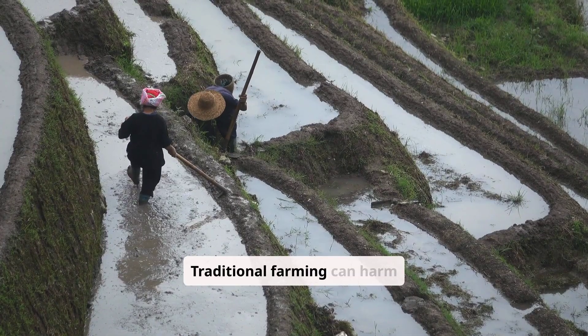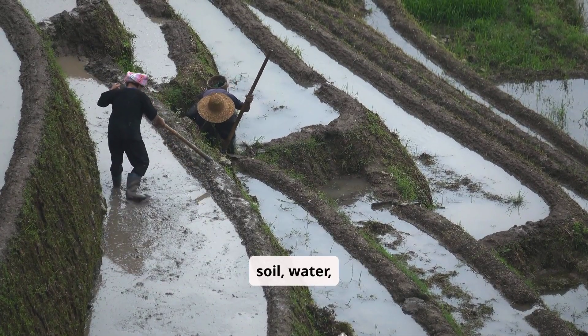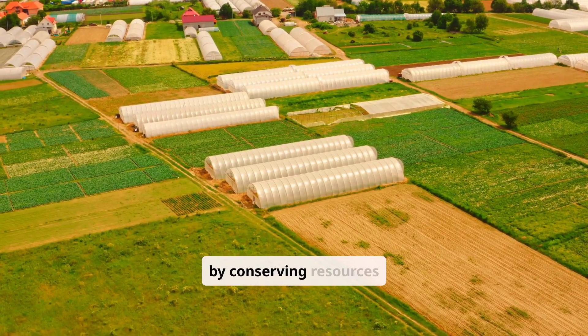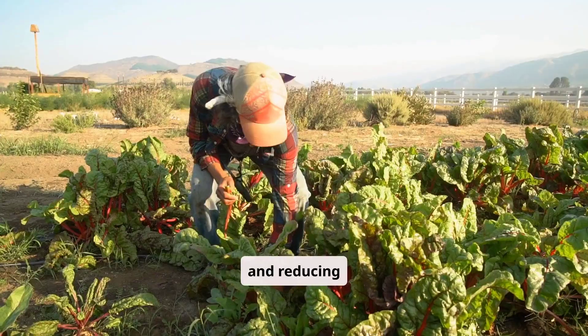Traditional farming can harm soil, water, and biodiversity. Sustainable farming prevents this by conserving resources and reducing waste.